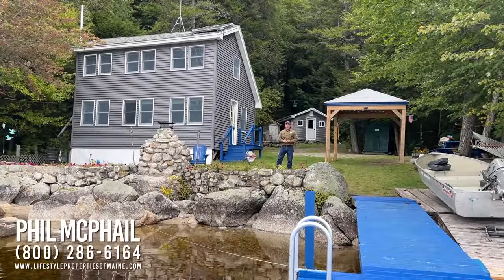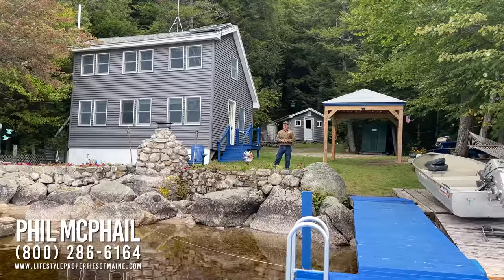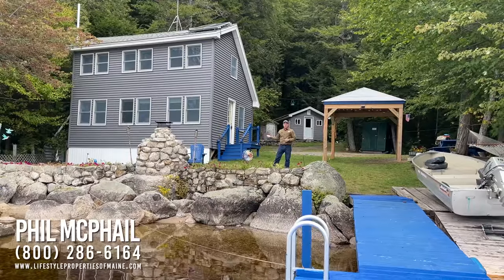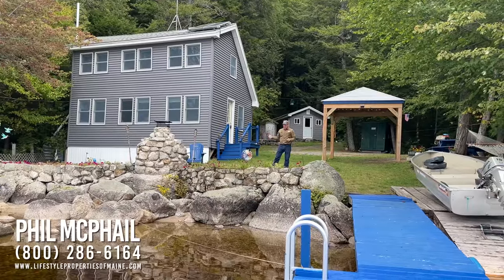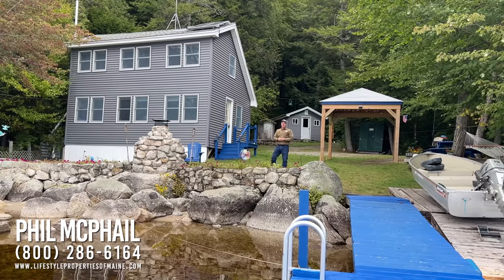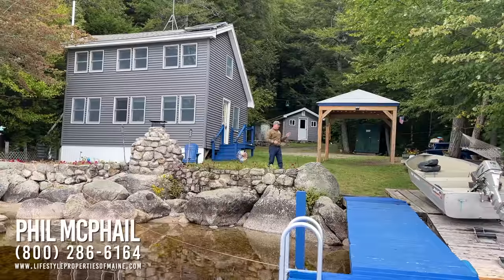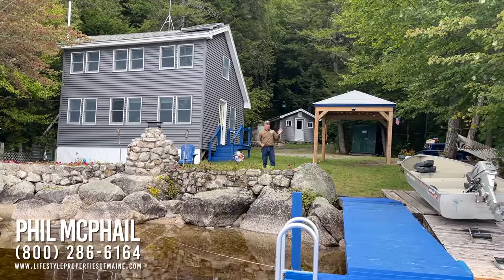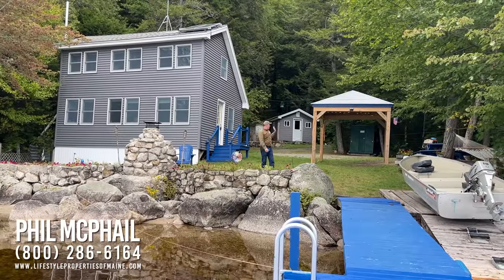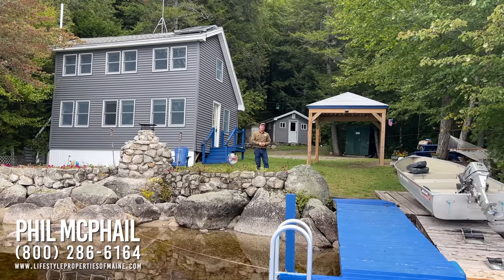Good afternoon. I'm Phil McPhail with United Country Lifestyle Properties of Maine. Join me today — we're going to take a look at this right-on-the-shore camp on Madagascar Pond. This camp has got solar power, a half-acre lot, 135 feet of frontage, a beautiful swimming place. We've got a floating dock, a boat lift, a gazebo, some outbuildings. Let's go take a look at the whole thing together.